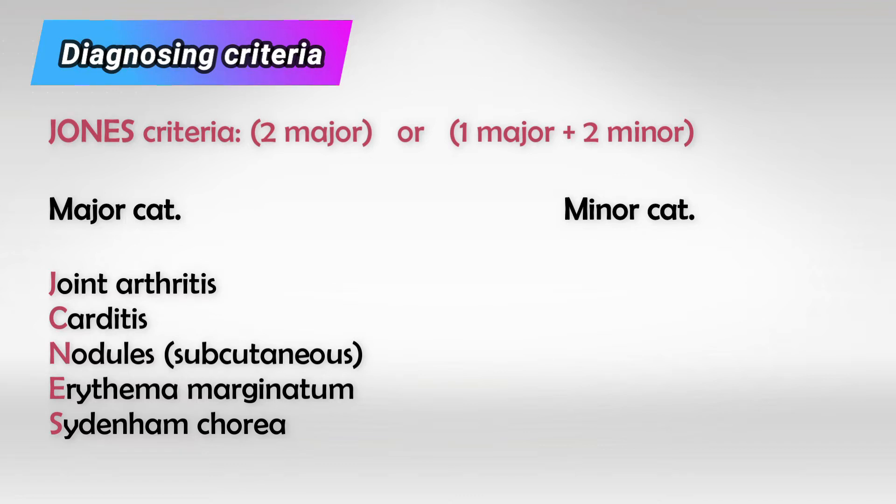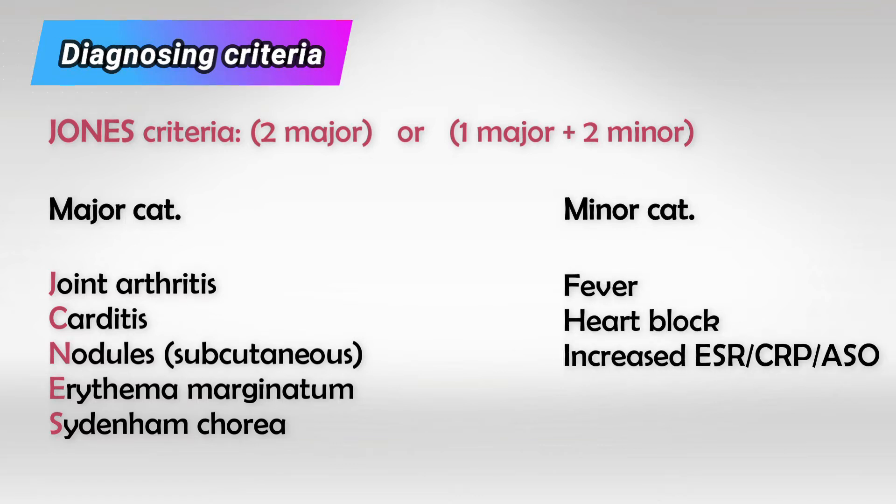The minor category includes: fever, heart block — which presents with bradycardia and increased PR interval — or an increase in ESR, CRP, or ASO. Again, the patient needs two major criteria, or one major and two minor criteria.